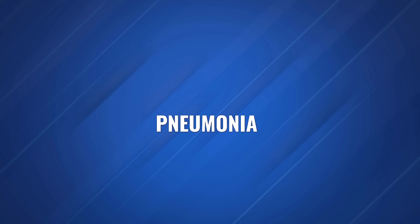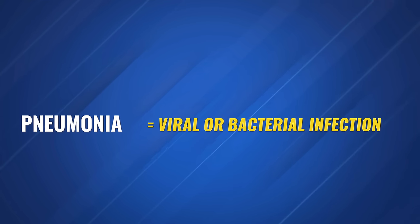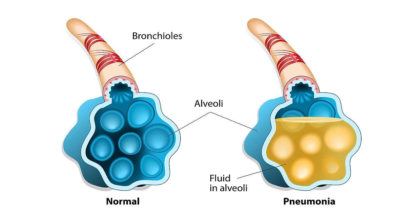For the purposes of this video, we can refer to pneumonia as a viral or bacterial infection that causes the alveoli to become inflamed, in which they fill up with fluid and other nasty stuff. For example, those alveoli can fill up with mucus and pus.